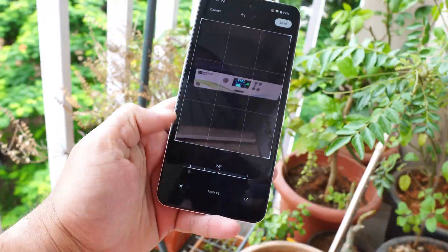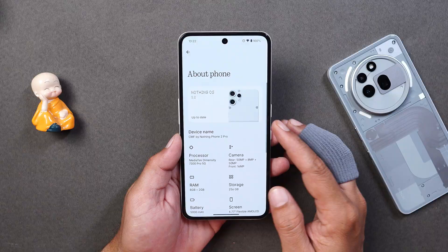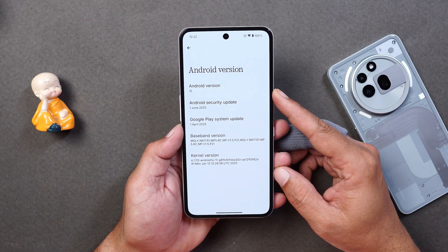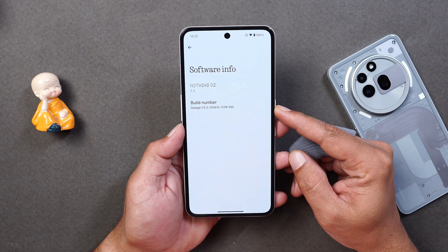Here I have my CMF Phone 2 Pro — let me show you the about section, or you can say software information, by going to About Phone. You can see here NothingOS 3.2; under Android version it's based on Android 15, and now we have the June 2025 security patch. If you take a look at the build number, it's 1258.